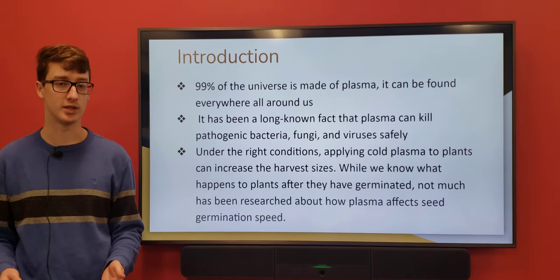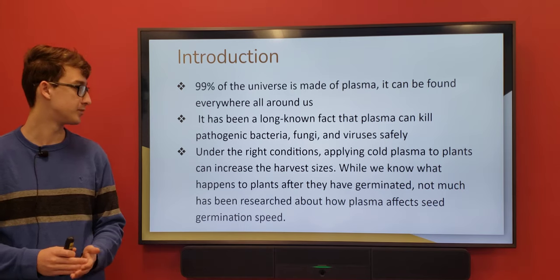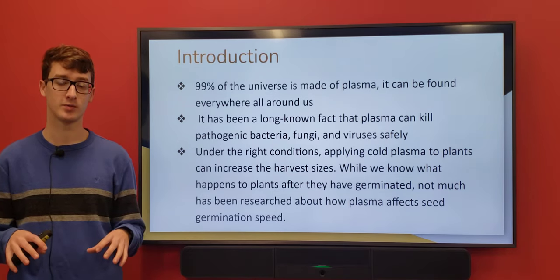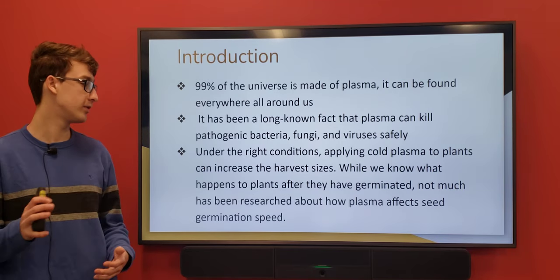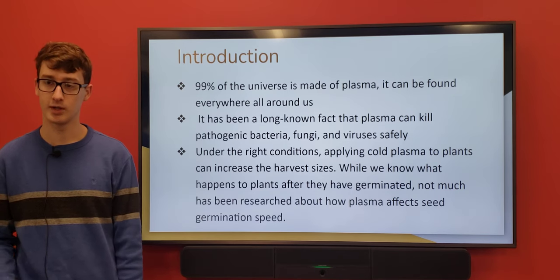Plasma can also help plants and seeds — it'll kill the nasty stuff on them. It's also been found to increase fruit sizes, so applying cold plasma to plants has increased the size of their yield, but we haven't really done much with seeds. So I researched that.